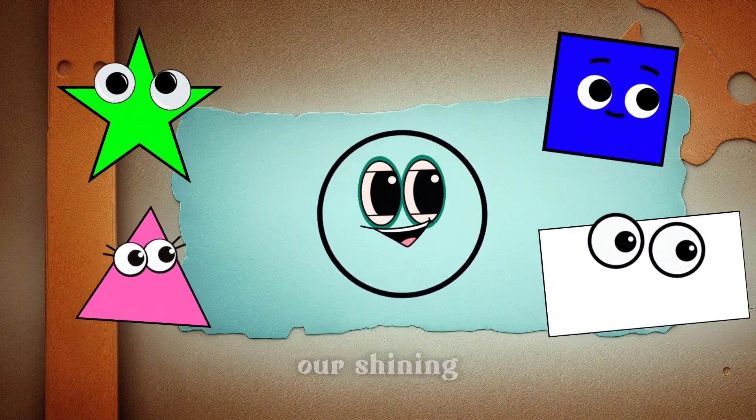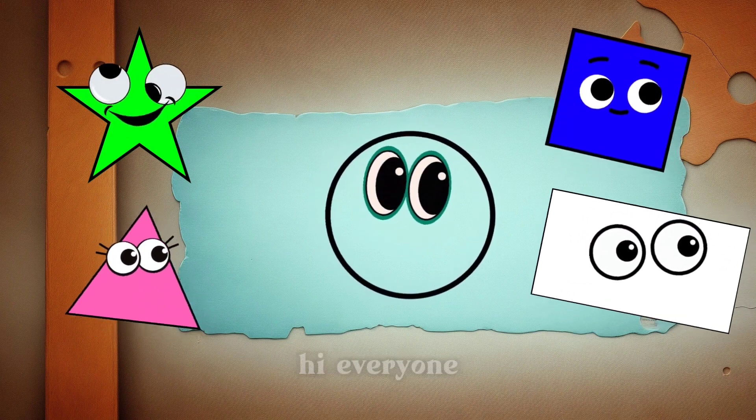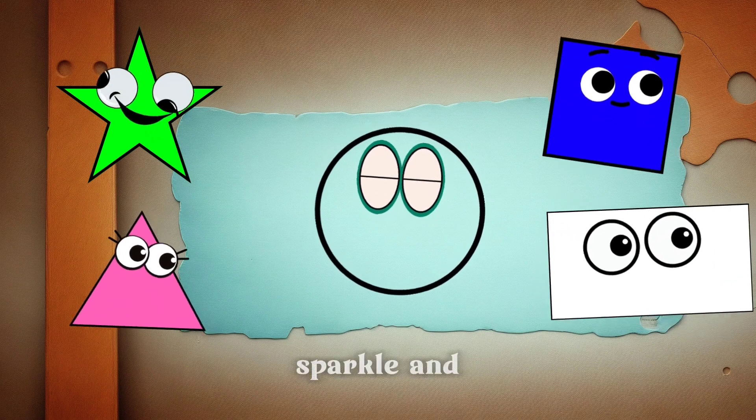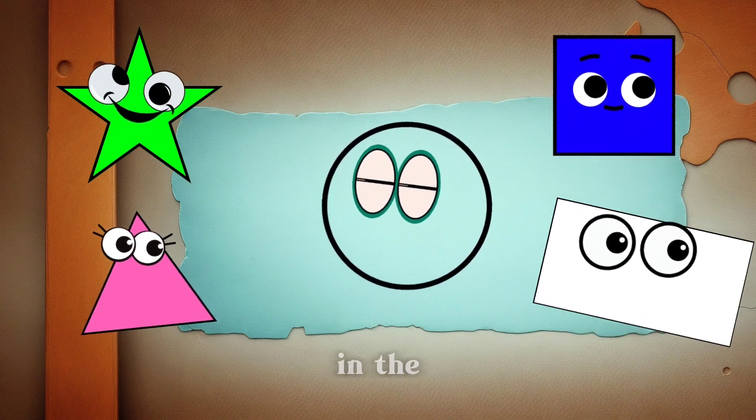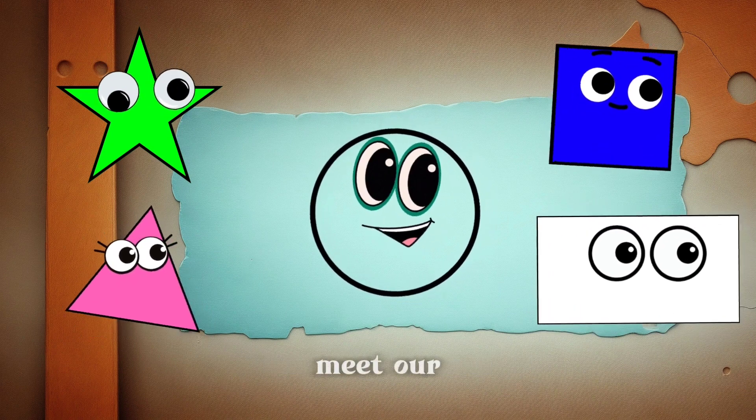First up, we have our shining friend, Star. Say hello to everyone, Star. Hi everyone! I'm Star, and I have five points that sparkle and shine. I love to twinkle in the night sky. Isn't Star amazing, friends?